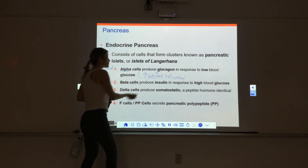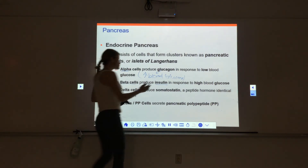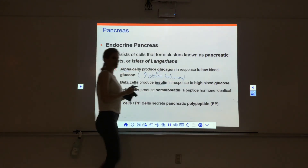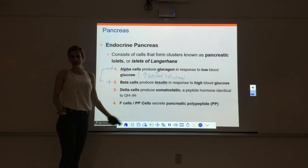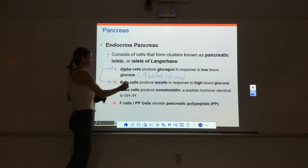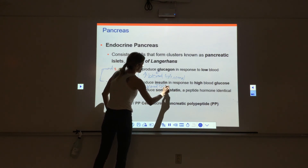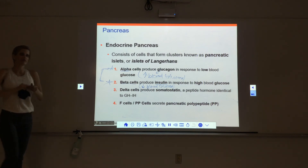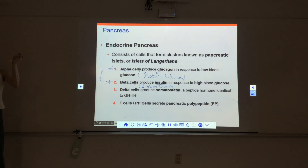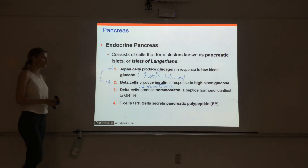Beta cells produce insulin, which I'm sure you're all familiar with. Insulin is released when we have high blood glucose — for example, after eating a meal with a lot of sugar in the blood, beta cells release insulin. Insulin then works to lower blood glucose. Both alpha and beta cells are extremely important for controlling blood glucose levels: one increases glucose, the other decreases it.